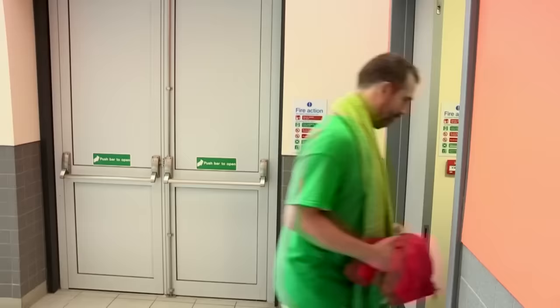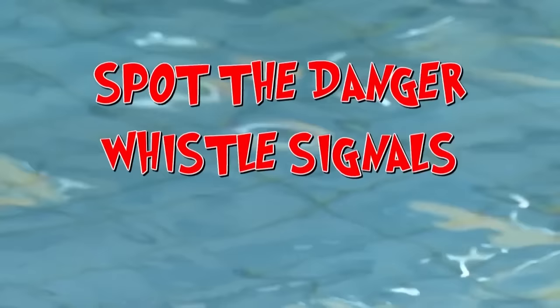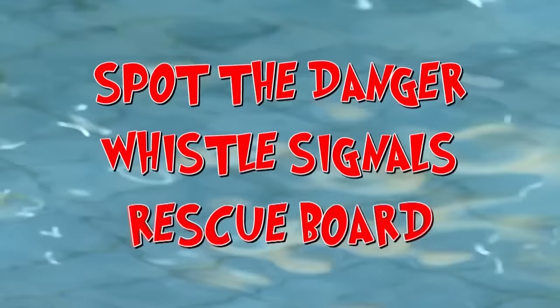We've seen how important lifeguards are at keeping us safe while we're swimming and how they respond to emergencies. But how will Chris and I do when we're thrown in the deep end? It's time for us to take over as lifeguards. Our challenge is to spot if someone's in danger, use the correct whistle signals to alert the other lifeguards to help, and use the rescue board to get a swimmer with a suspected spinal injury out of the water quickly and safely.